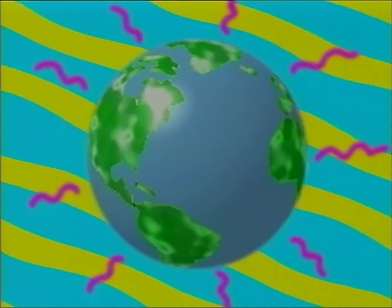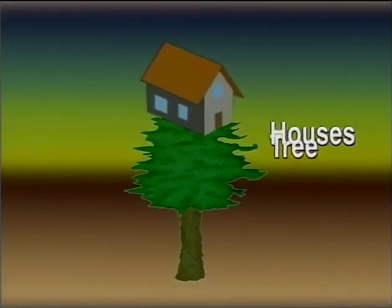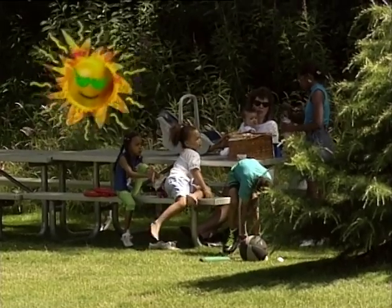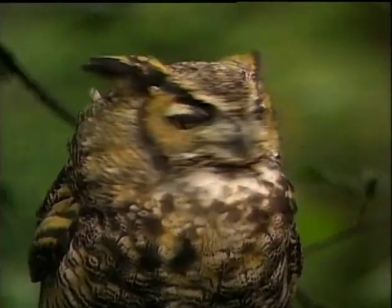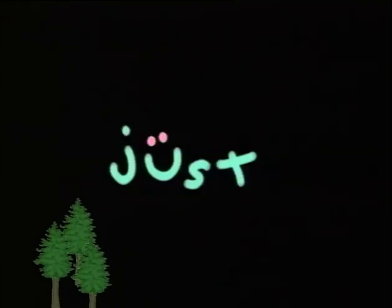Think of all the things that trees are good for, like treehouses! Trees give shade on a hot summer day and provide homes for birds, mammals, and bugs. And if you want to impress somebody, tell them: if every family in America just plants one tree, over a billion pounds of greenhouse gases will be removed from the air every year. That's a lot of gas!